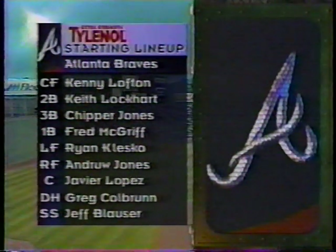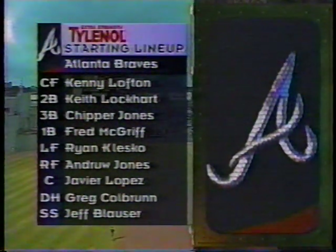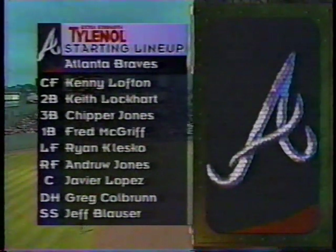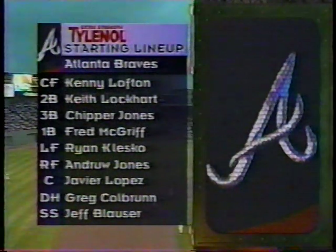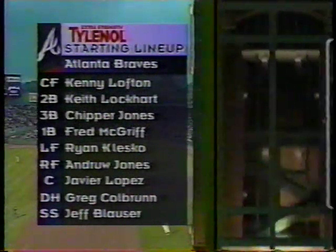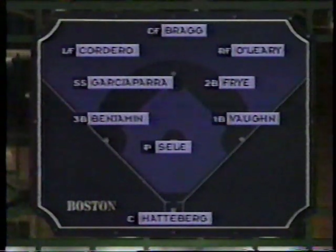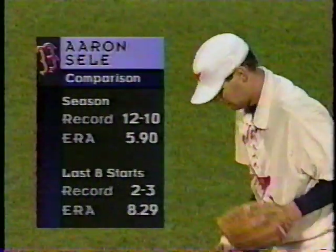Chipper Jones will hit third. Fred McGriff is the cleanup hitter. Ryan Klusko will be in left field. Andrew Jones to play right, batting sixth. Javier Lopez is going to catch. Greg Colburn is the designated hitter — remember, American League rules are in effect when we play in an American League city. Jeff Blauser will complete Bobby Cox's batting order. For the Boston Red Sox: Cordero in left, Bragg in center, O'Leary in right. Benjamin at third, Nomar Garciaparra at shortstop, Fry and Vaughn complete the infield.